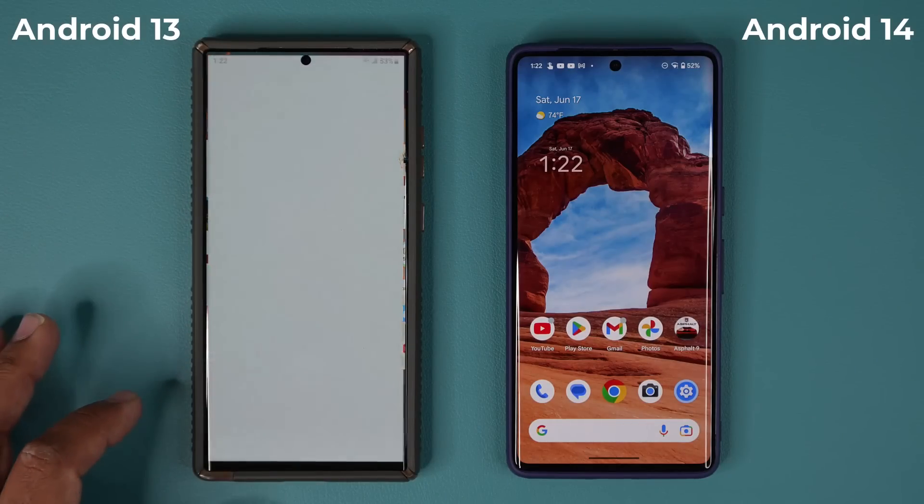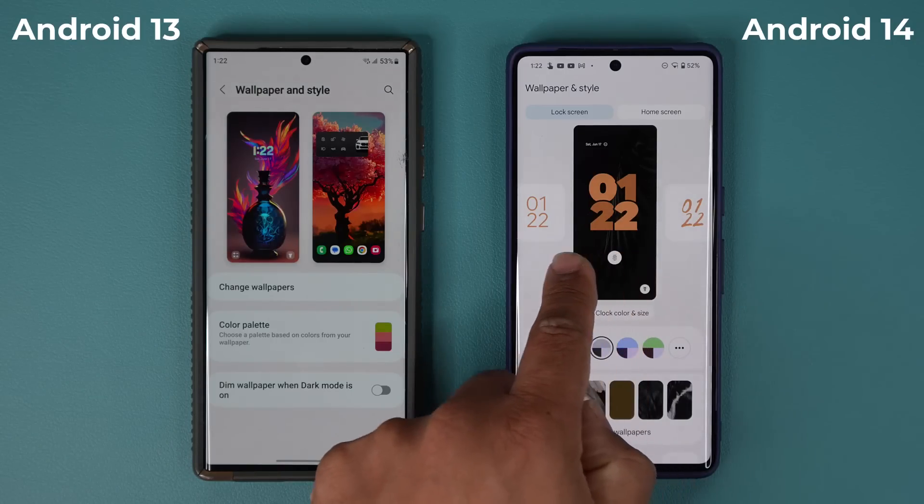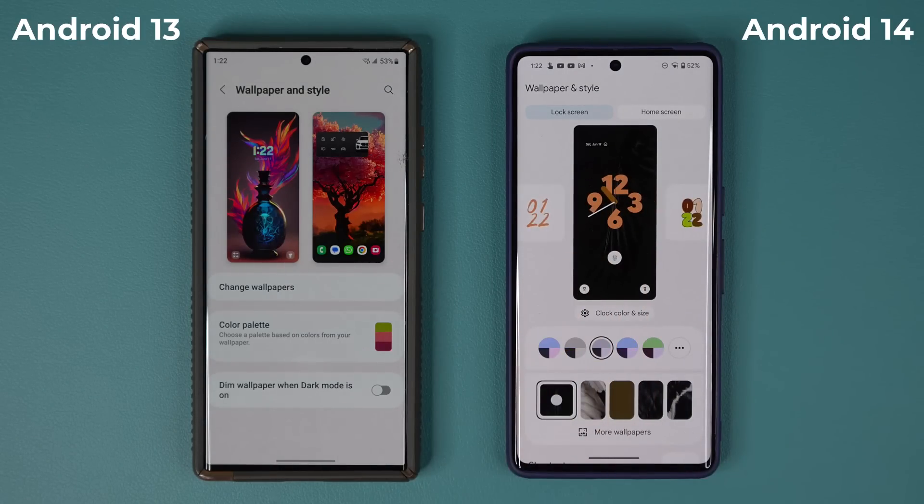We have this exclusive information from sammobile saying the third week of July, and hopefully we get some really nice features. A couple of days ago I showed you guys a redesigned lock screen customization screen in the Pixel, which might actually show up in One UI 6.0, or at least we might get a slight revamp.